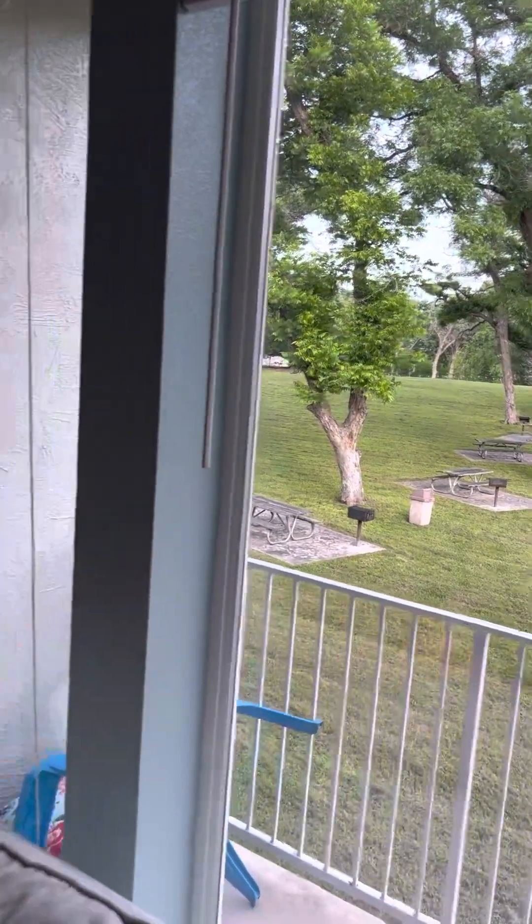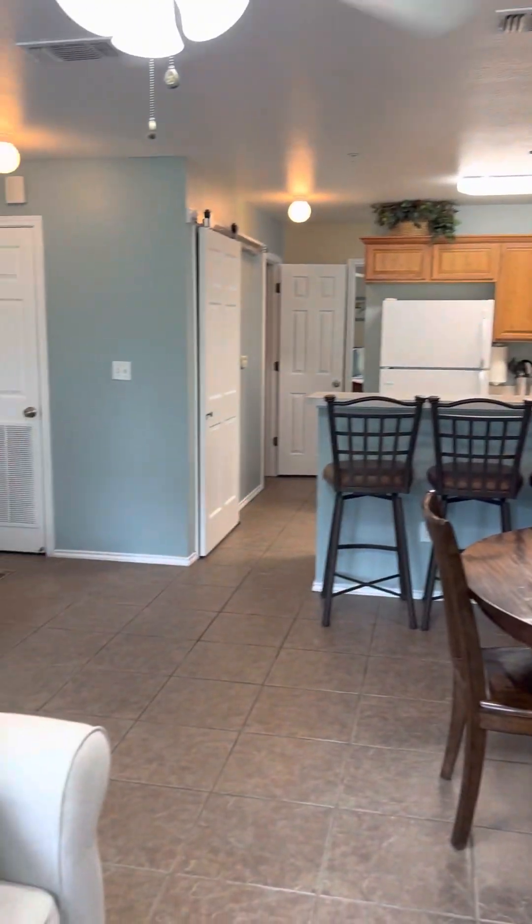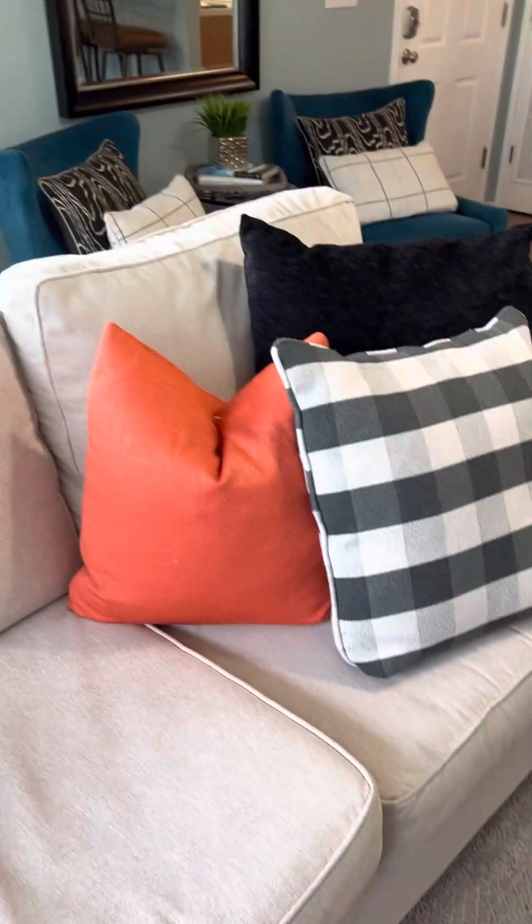If you're interested in your own private tour, please give me a call. My name is Leigh Ann Hinch, I'm with RE/MAX GO. You can reach me at 830-388-8192.